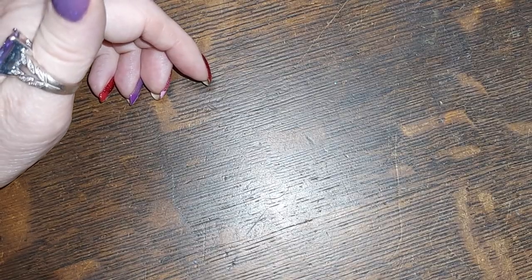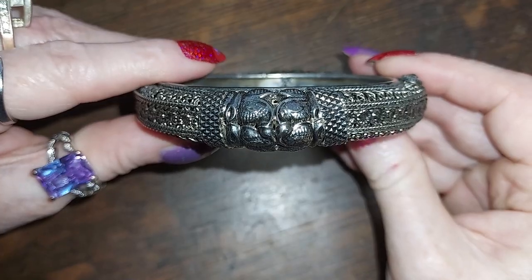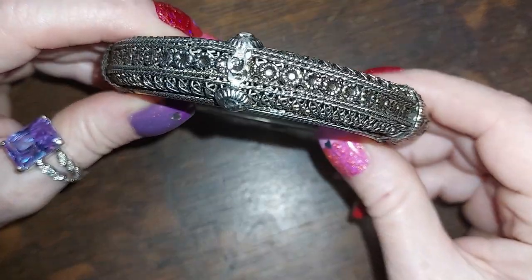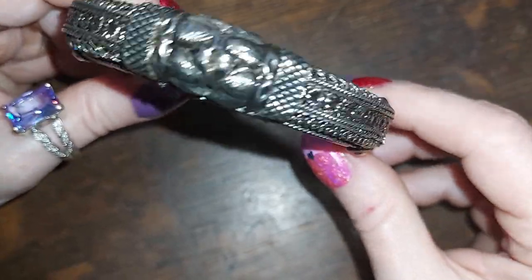A bunch of bracelets here — this one is very cool. My heater's making a bunch of noise but look at all the patterns on this one.